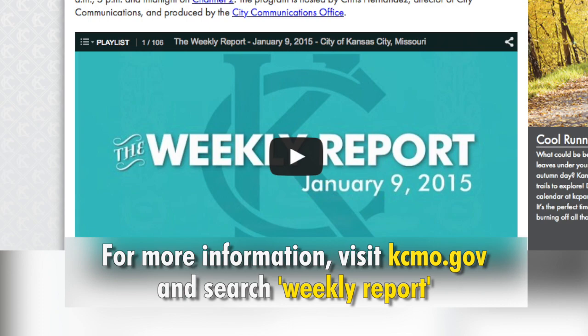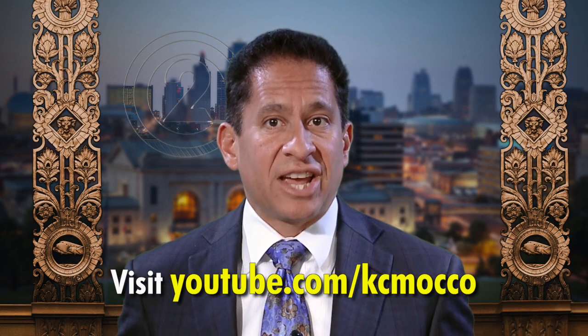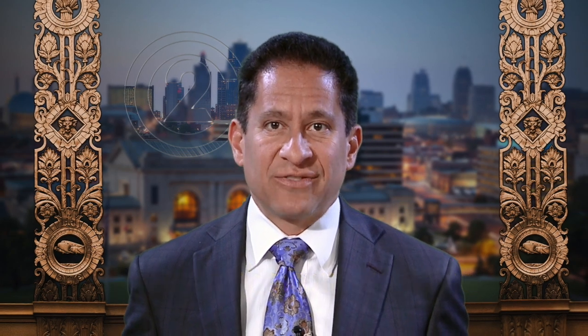For more information about these stories, please log on to kcmo.gov and search for the Weekly Report. To watch this program again or any other Channel 2 videos, visit our YouTube channel at youtube.com/kcmocco. That does it for this edition of the Weekly Report. I'm Chris Hernandez. Have a great week.